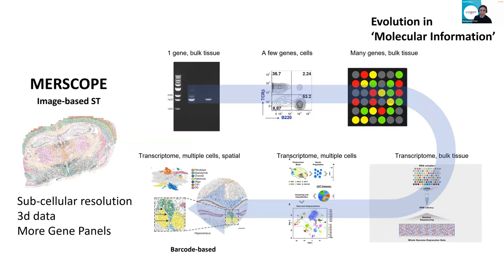This is because of the evolution of molecular information. Previous algorithms such as NGS technology can provide all the gene expression data, but cannot reach the single-cell level. Recently, single-cell RNA sequencing is very popular and widely used. Nowadays it's moved to spatial transcriptomics, and barcode-based methods such as 10X Visium were firstly commercialized. Now another version — image-based spatial transcriptomics, represented by MERSCOPE — can provide subcellular resolution with three-dimensional data and larger gene panels. So it can be a very powerful method to understand pathophysiology from the tissue.